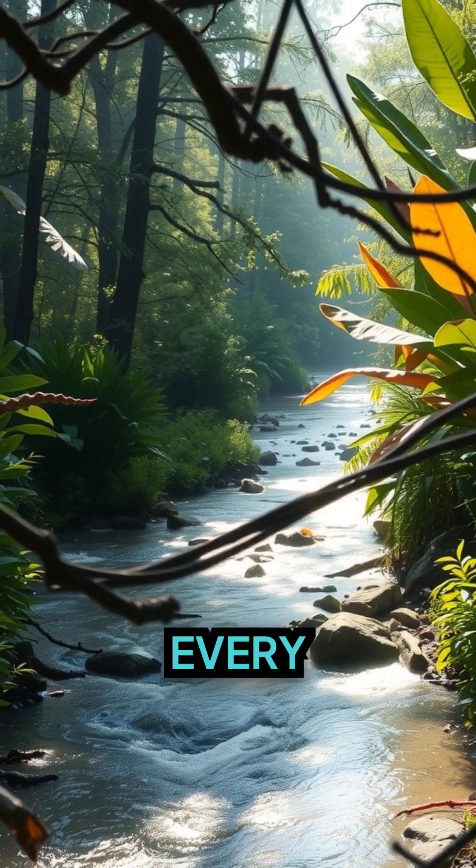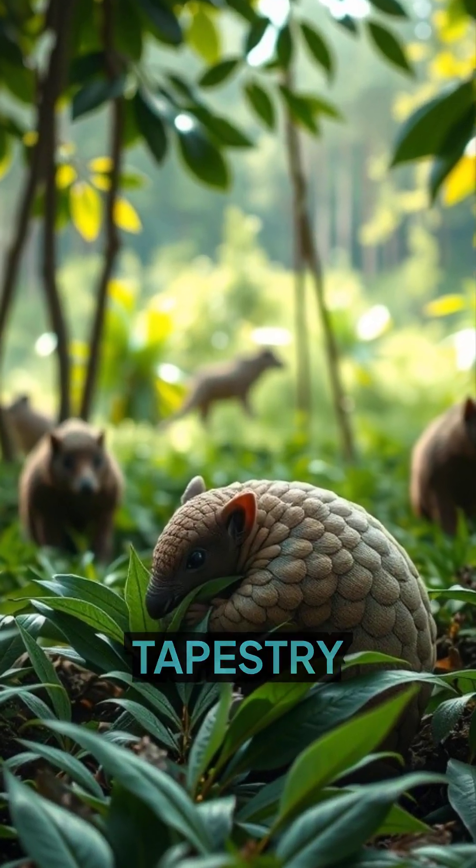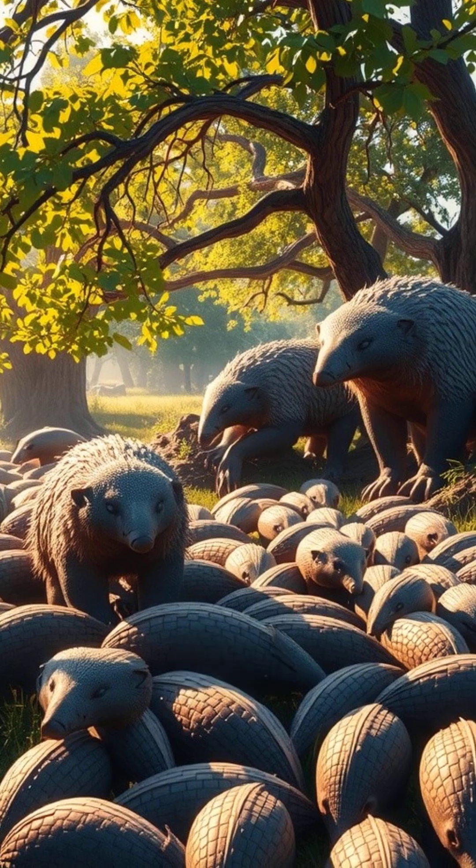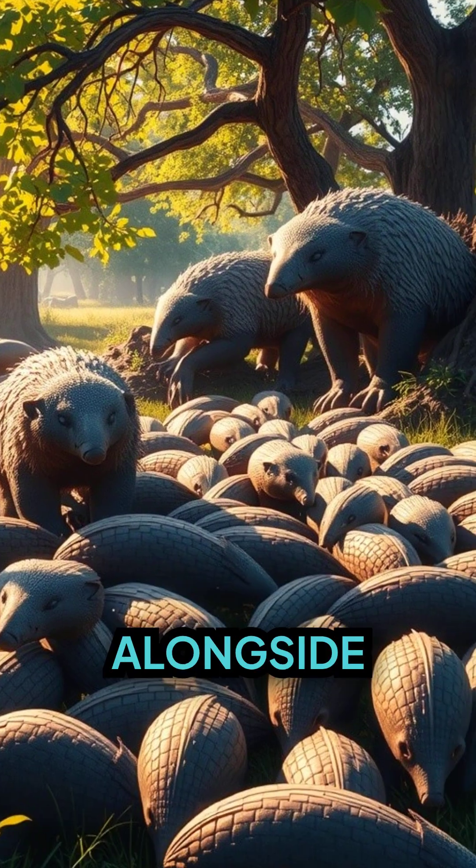Every creature, every pangolin, plays a role in the grand tapestry of life. Together, we can create a future where pangolins and countless other species thrive alongside us.